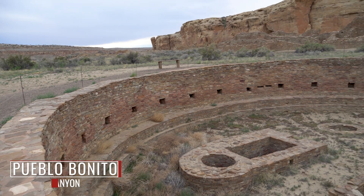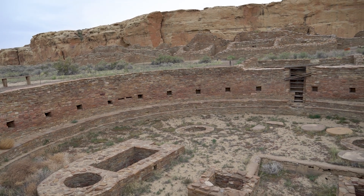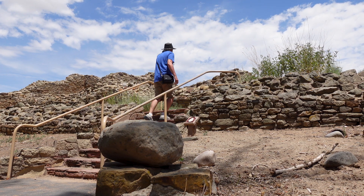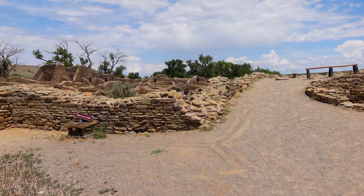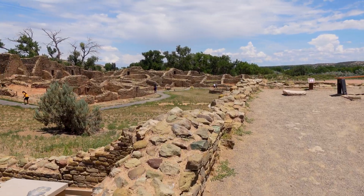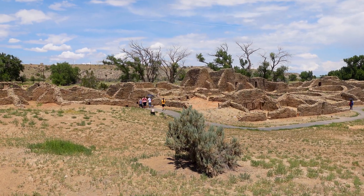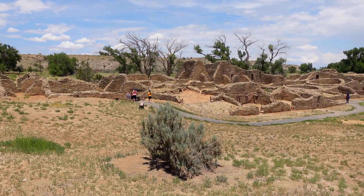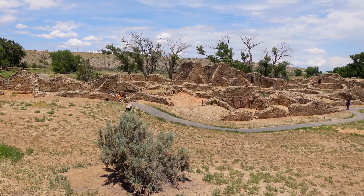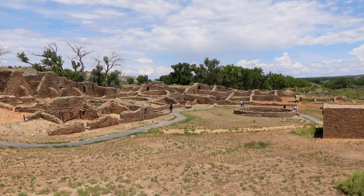Up until now at Chaco we just saw the remnants — the very well-preserved stone — but we didn't really see it painted or plastered. So one of the highlights here is to really get a glimpse into what a great kiva would have been like on the inside. And I can tell there's gonna be a reveal here. Oh my goodness. This is amazing. I would say this is as good as stuff you'd see at Chaco. This might be a shorter video, but this is amazing.